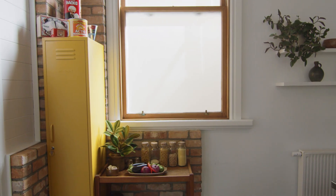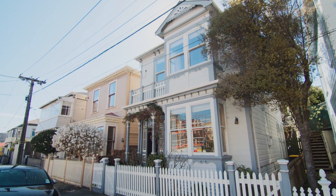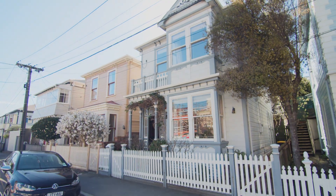This house is so much more than the sum of its parts. It's got a lovely feel and a quirky charm that might just have you falling in love.